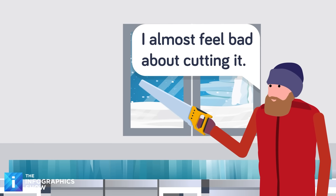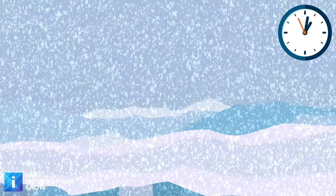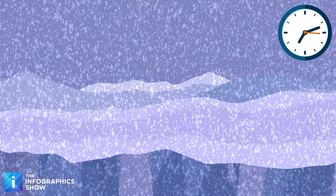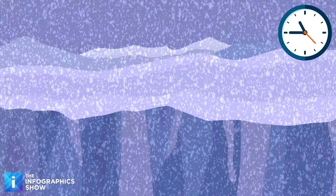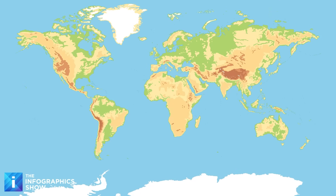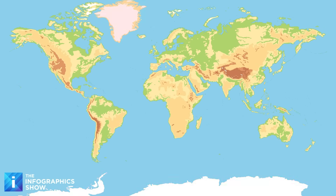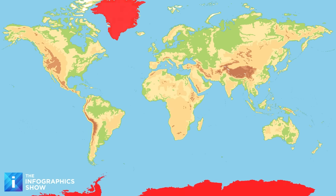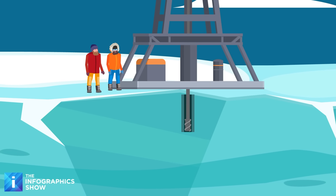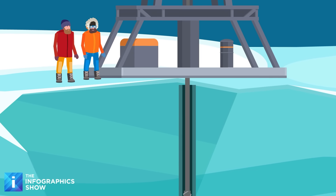Once extracted, the ice cores are usually cut into three-foot-long segments for easier transport and storage. Scientists primarily drill in regions where snow has accumulated year after year for thousands or even millions of years. These ideal drilling sites include the massive ice sheets of Antarctica and Greenland, where compacted layers of snow have built up over millennia, forming ice that can be several miles thick — perfect for retrieving long cores that preserve a detailed record of past climate conditions.